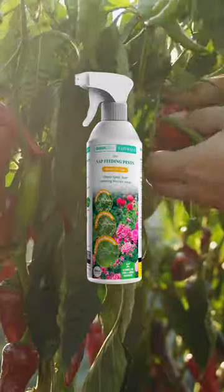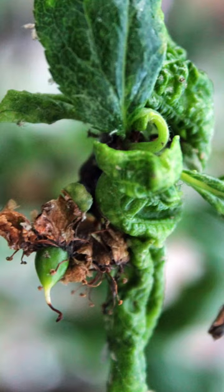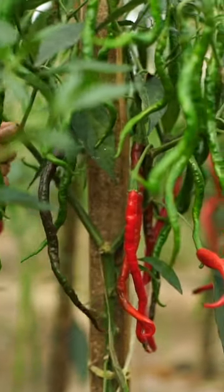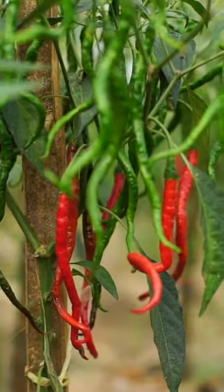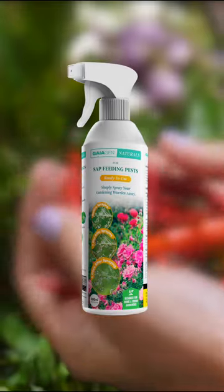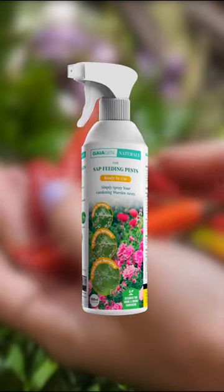Gaiogen's spray for sap feeding pests contains potassium salts that dehydrate these pests on direct contact. It's easy to use and shows visible results within 48 hours. Don't let sap feeding pests damage your chilly plants. Get Gaiogen's spray for sap feeding pests today.